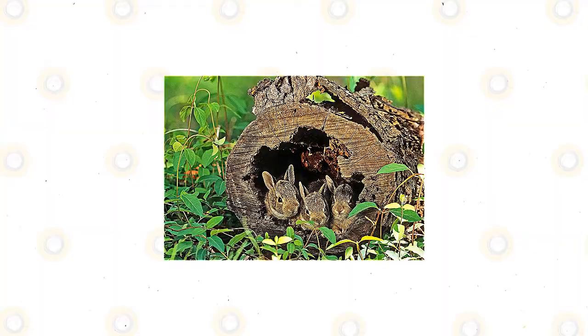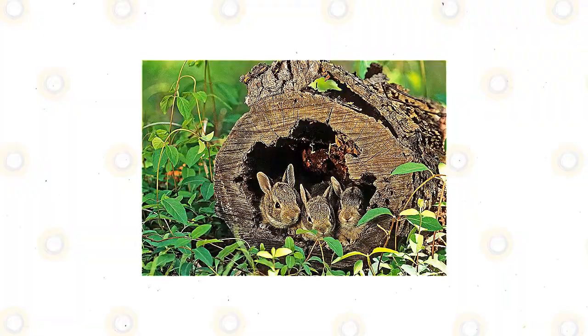The eastern cottontail has large brown eyes and oversized ears that it uses to see and hear danger or threats. During wintertime, the fur of the eastern cottontail is more gray than brown. The babies will develop the same color after a few weeks of life.